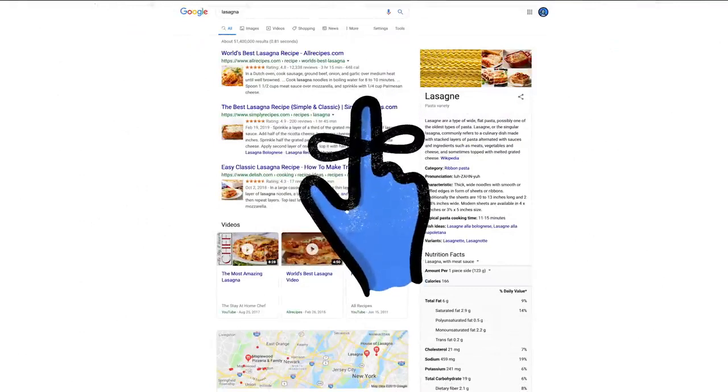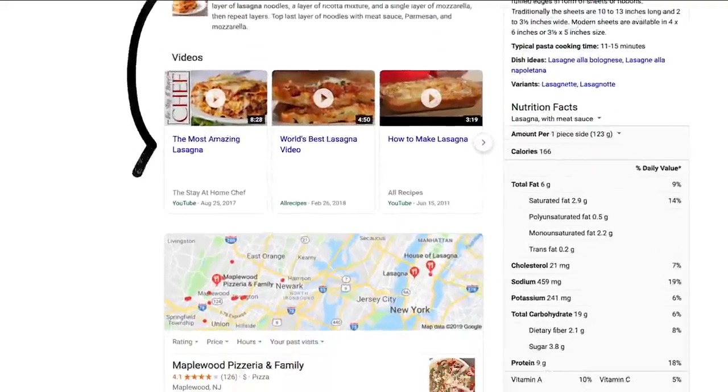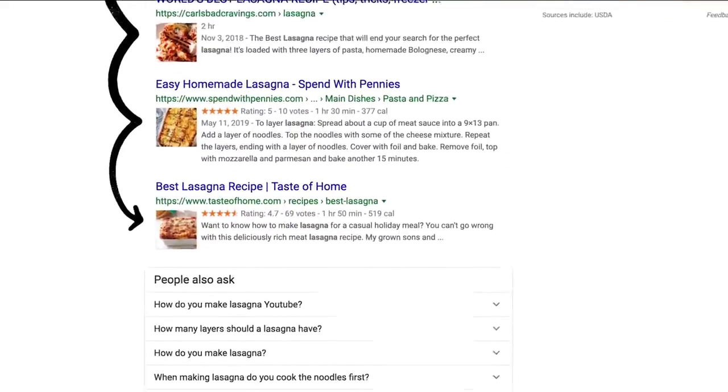One last thing to remember: we use responses from raters to evaluate changes, but they don't directly impact how search results are ranked.